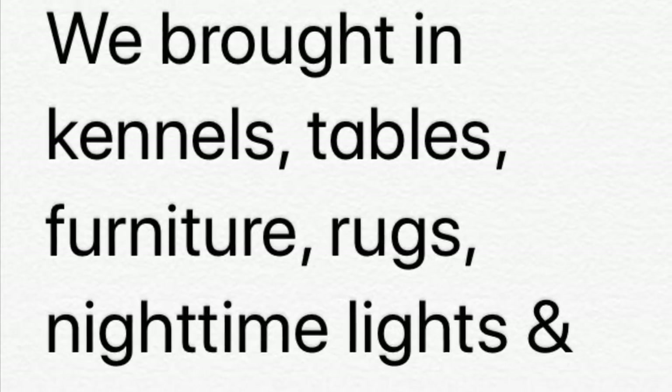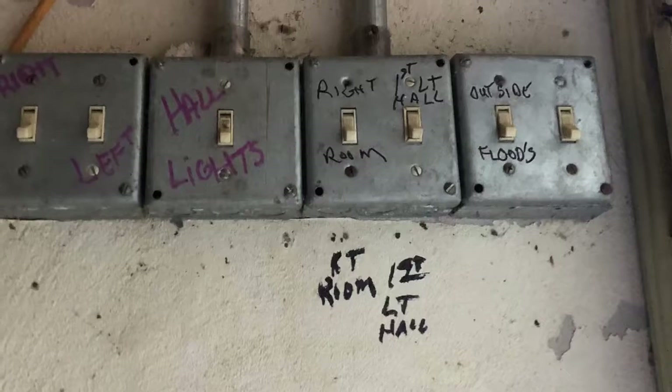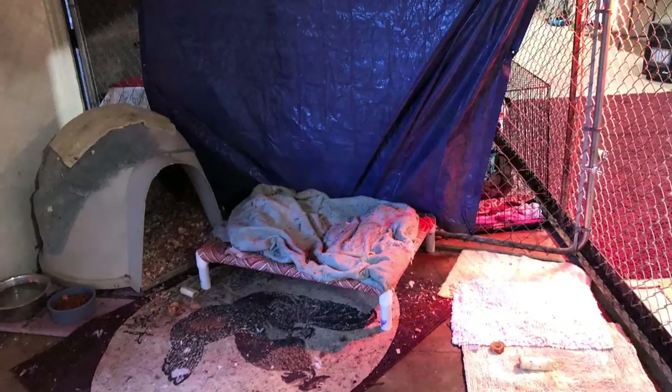We brought in kennels, tables, furniture, rugs, nighttime lights, and then the dogs. We now have electricity, lights, a fridge, freezer for meds and treats, and heat to keep our dogs comfortable and healthy. We have special diet foods for upset tummies and mental games for the easily bored dogs.